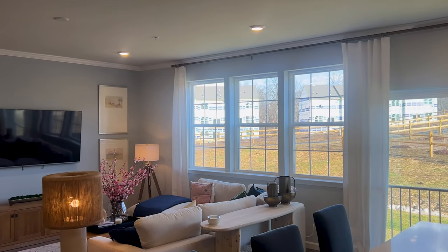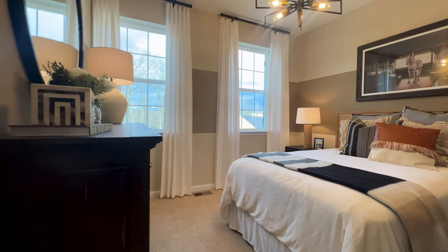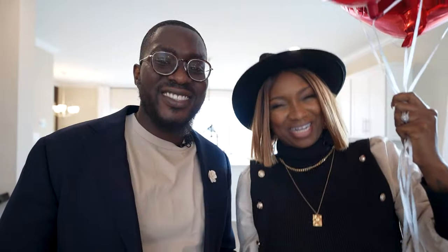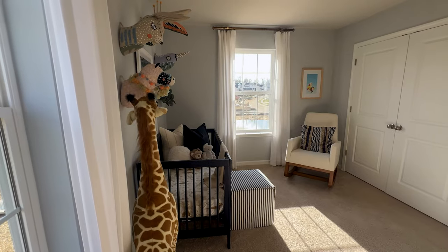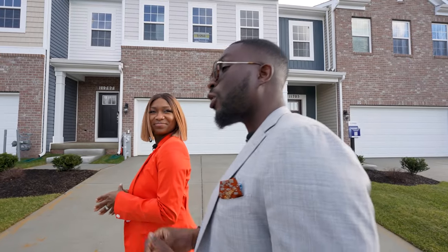Glendale has a new attitude. Welcome to the Fairways, located in Fairway Estates. In today's video, we will not just be seeing one, but two models by D.R. Horton. And watch until the end as we reveal the deals available in this community.